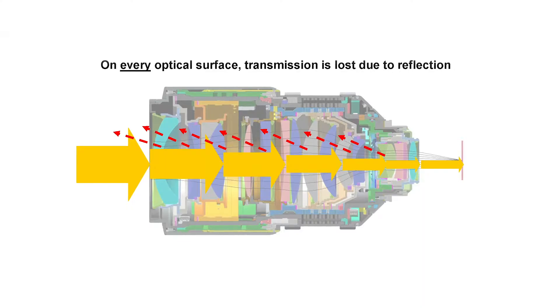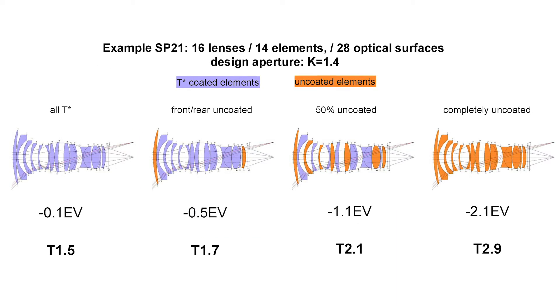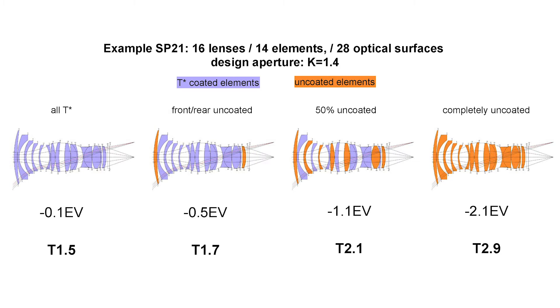You will apply coatings to all lens elements because otherwise your impact on transmission would be dramatic. With a bare substrate you lose about four percent transmission on every optical surface — that doesn't sound much, but it adds up. If you have a modern lens with maybe 15 elements and you lose four percent on every surface, you will lose more than two stops of light. So optical coatings have to be applied to every optical surface in the system.